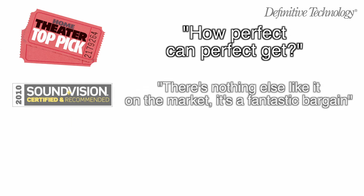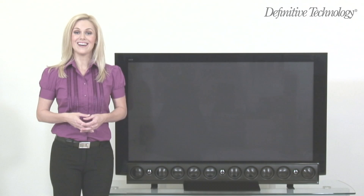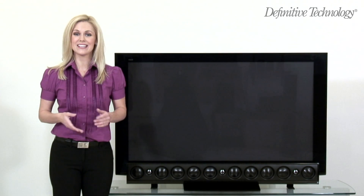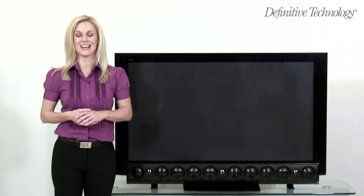The XTR50 wowed the toughest audio critics with its outstanding style, utility, and most of all, performance. Hi, I'm Christine King, and I'd like to introduce you to two new ultra-thin loudspeakers to join the Mythos XTR series.